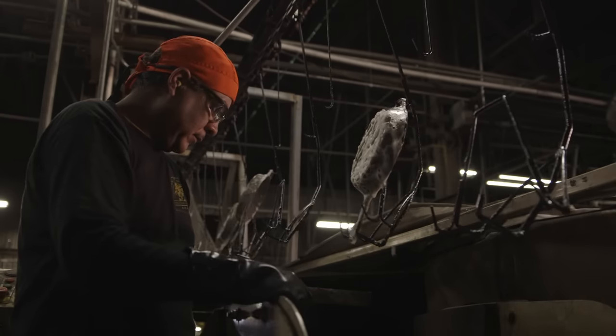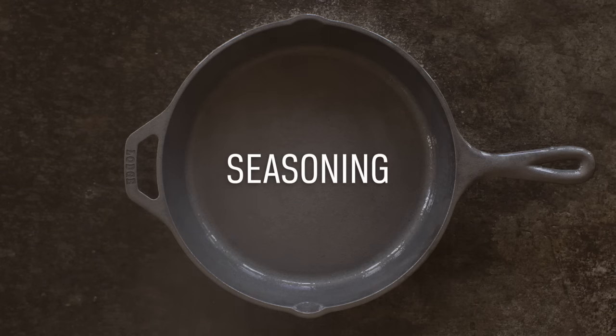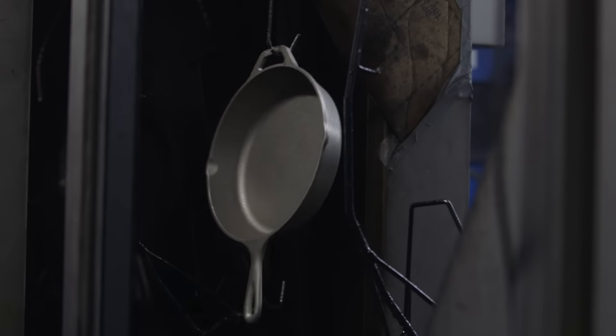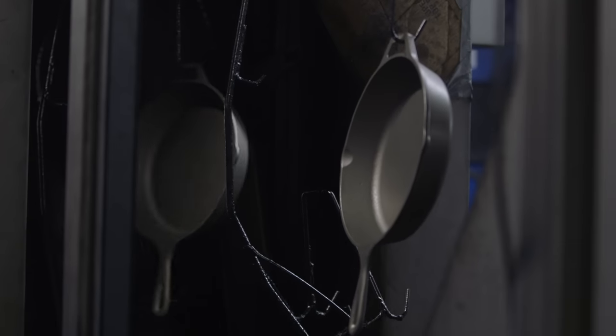Once the cast iron is completely clean, it is hung on a conveyor to be seasoned. First, they go through a hot rinse and then a hot air blow-off. This removes the remaining water and soap so that their surface is receptive to the seasoning.